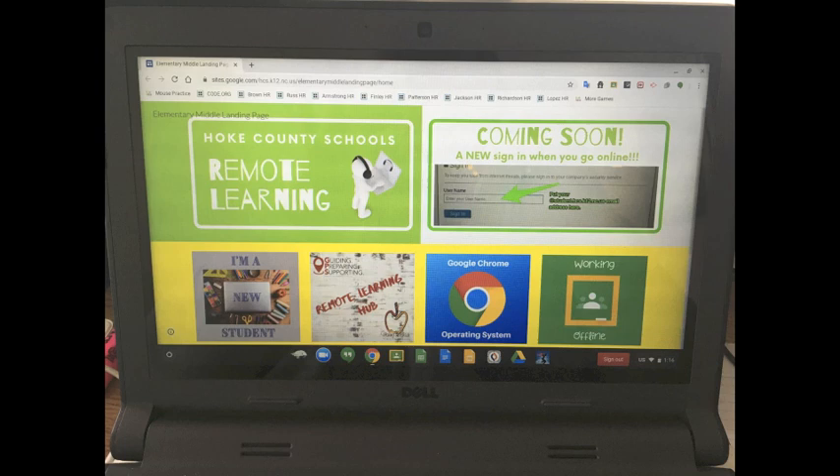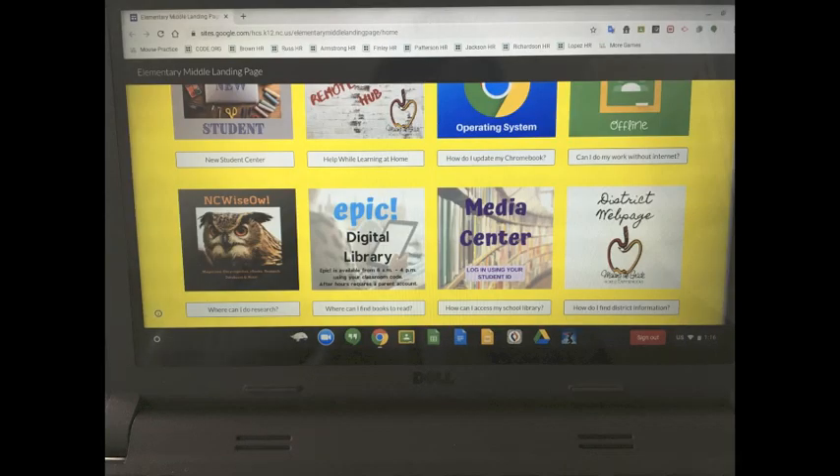This page actually has a lot of very good information for students. Up in the top right corner is what we're going to be talking about today. Also, if they scroll down they are able to see all kinds of different links, including NC WiseOwl for research, Epic has some ebooks, they can log in to the district web page or to Google Classroom. It also has links directly to the remote learning page from the district website and how to reset their Google system if they need to.